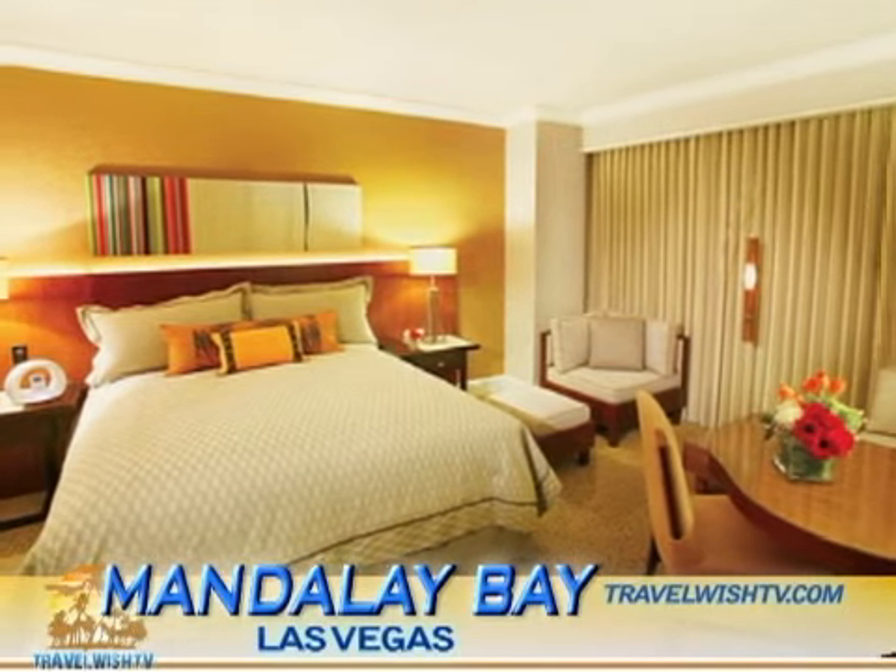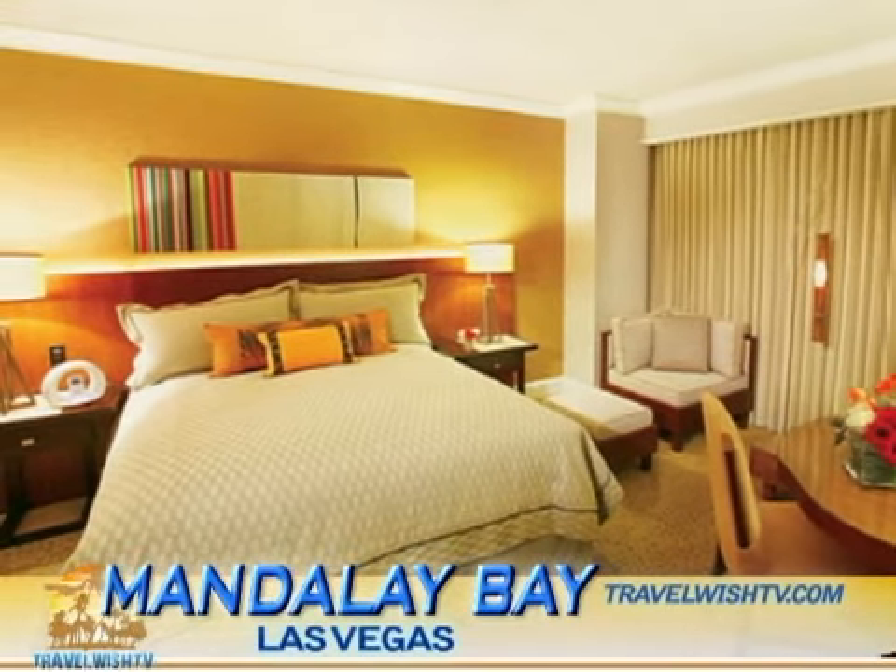Every room at The Hotel is a suite that is a spacious 725 square feet or more, comes equipped with plasma TVs, and will run the visitor about $300 to $350 on the weekends, with a low weekday price of about $160.